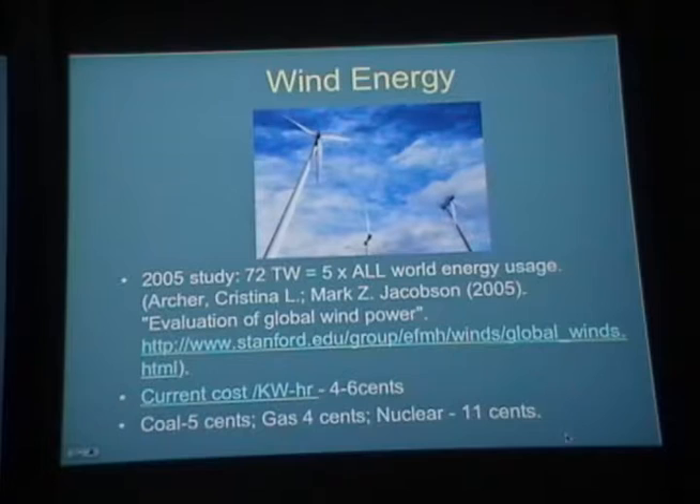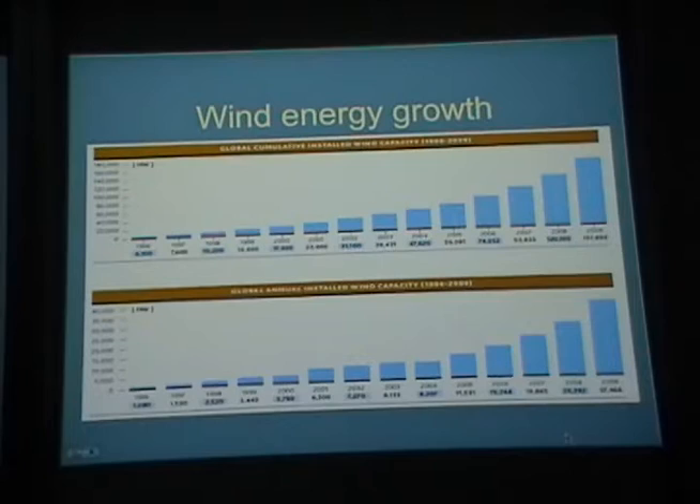Wind energy is another option, and I disagree with those who downplay it — I think there's quite a bit of wind capacity. Currently wind energy is already competitive with other forms of electrical generation. A 2005 study concluded there's on the order of 72 terawatts of surface wind energy available — about five times world energy usage right now. Wind energy installation has been growing at 20 to 30% per year.